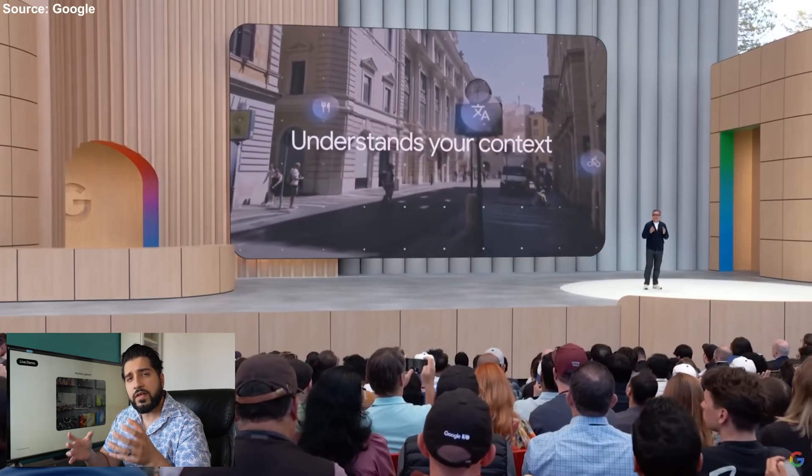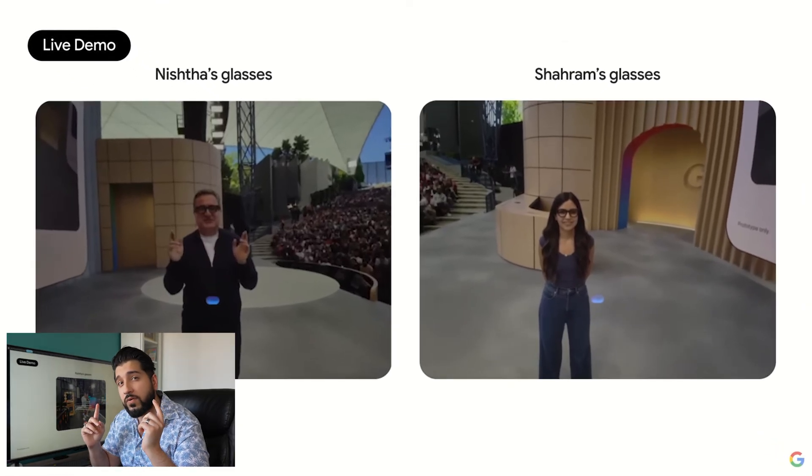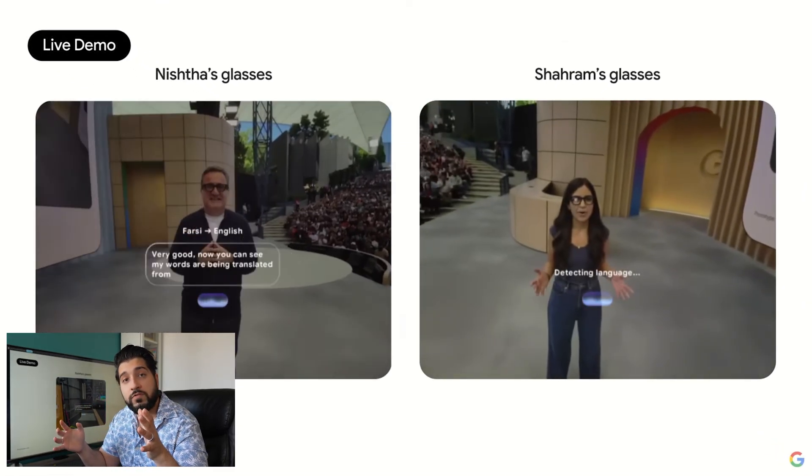Unlike Meta's glasses, these allow users to see translated text right in the display, not just hear it. This is a feature many users have been asking for, and Google seems to have delivered.